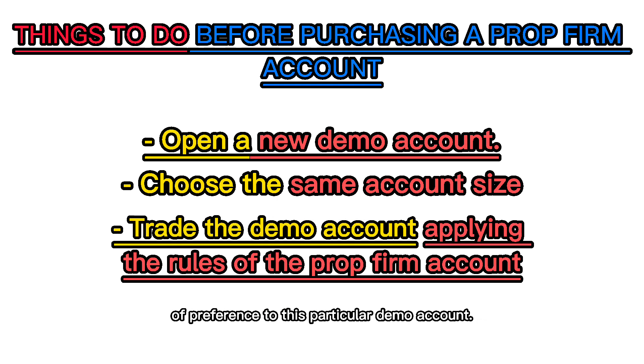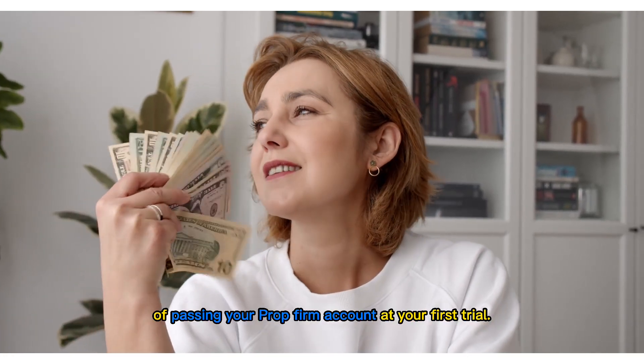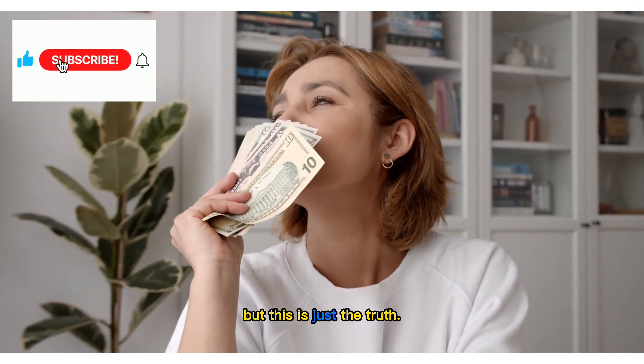By doing this, you have to apply all the rules of your prop firm account of preference to this demo account. Do this until you are successful and making profits before purchasing a prop firm account. This is definitely going to increase your chances of passing your prop firm account at your first trial.